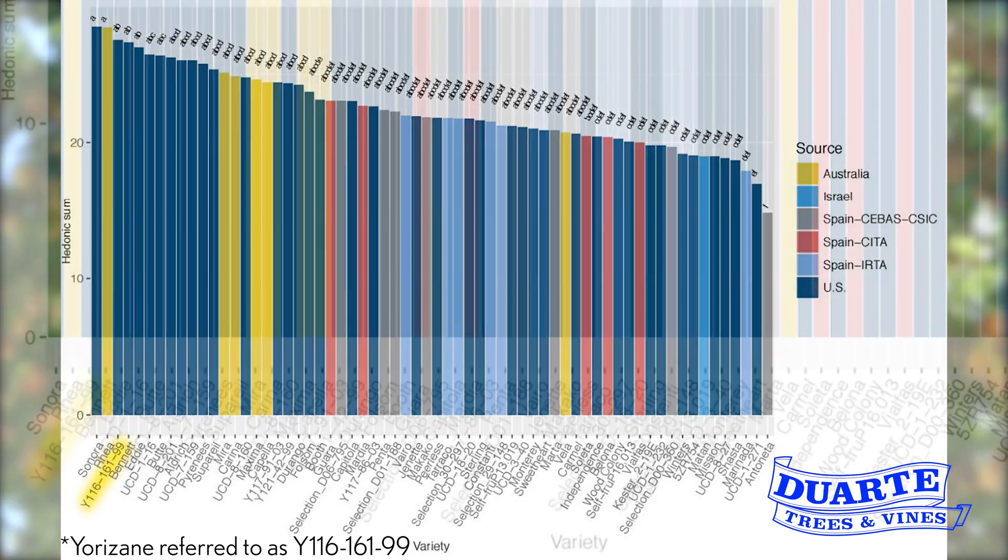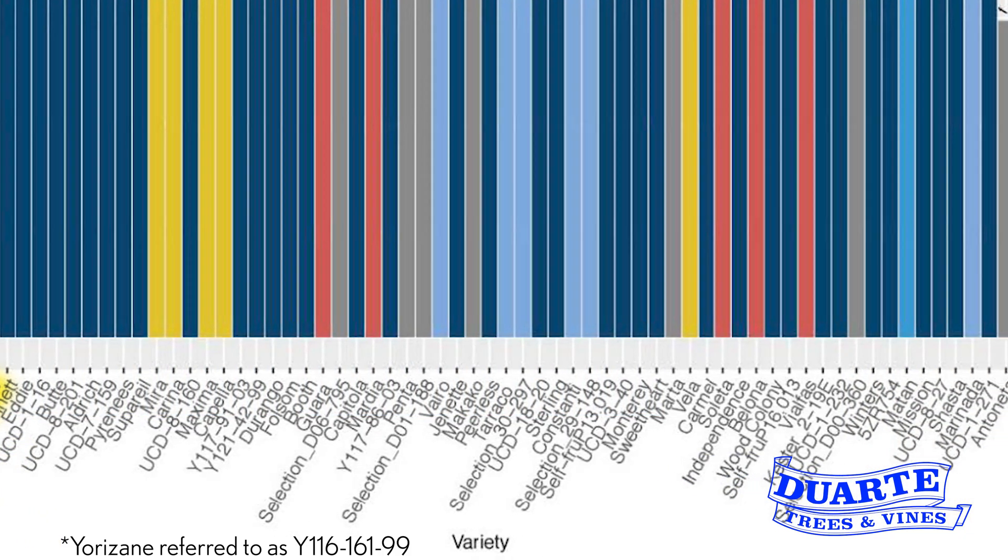The crackout event included a blind tasting where each nut was rated one to nine on seven different categories, including taste, aroma, appearance, and most importantly, market potential. In this rating, the Yorizani came in third out of all 64 nuts.